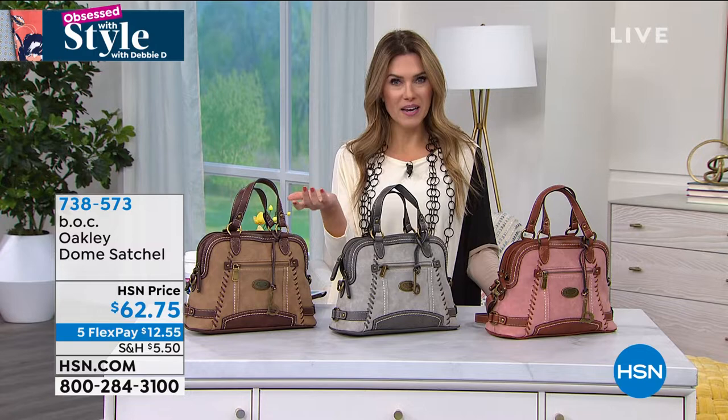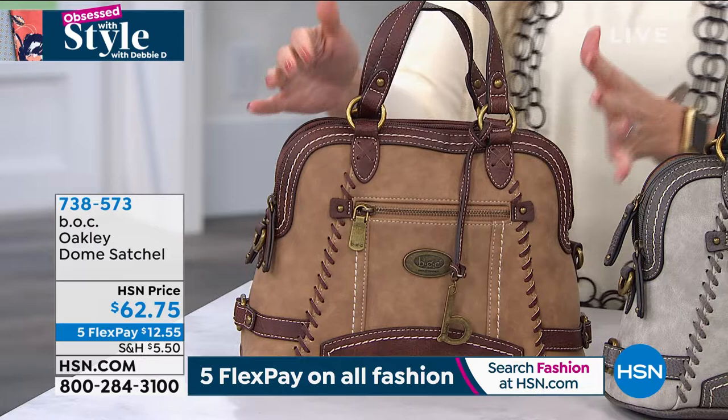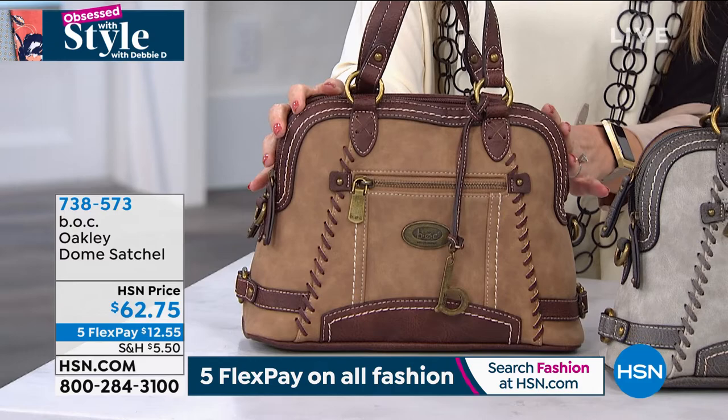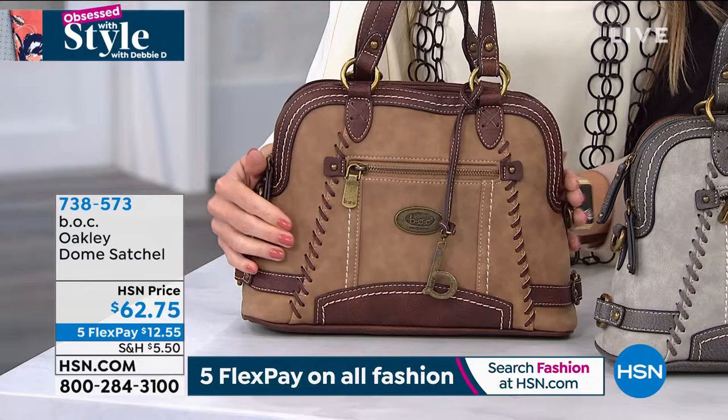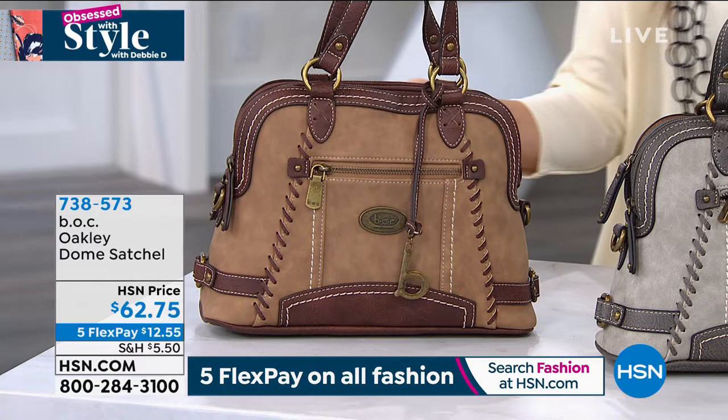This is the Oakley — it is a dome satchel. I love the size, I love those beautiful craftsman details, this whip stitching detail, and sort of the complement of the colors — they're all neutral. This one is going to be your saddle chocolate, so you have this beautiful, soft suede feel and then that chocolate accent. You can wear this as a handbag, shoulder bag, crooks of your arm, or it does come with a crossbody strap.